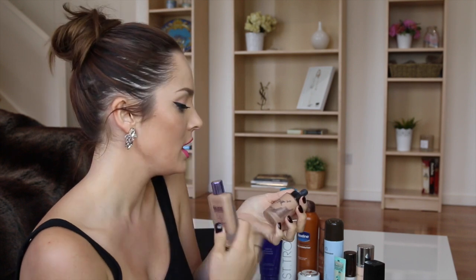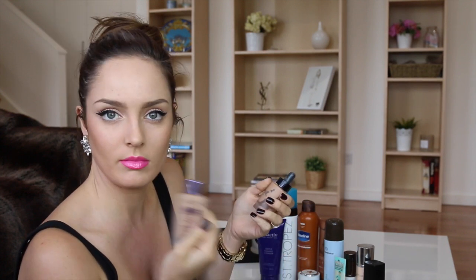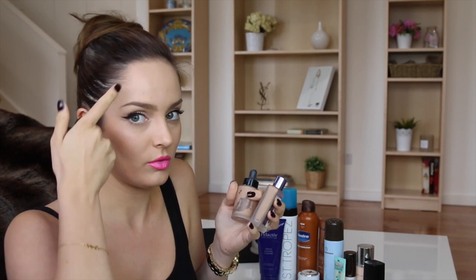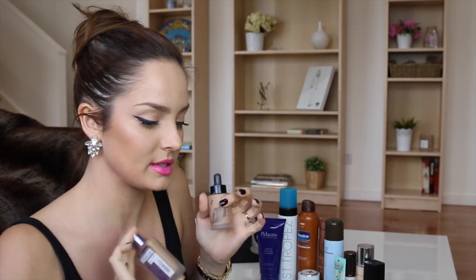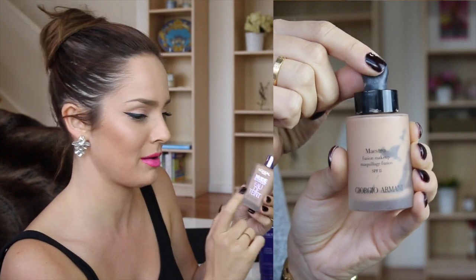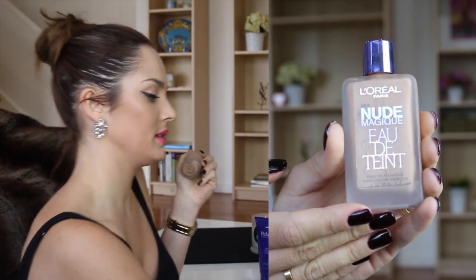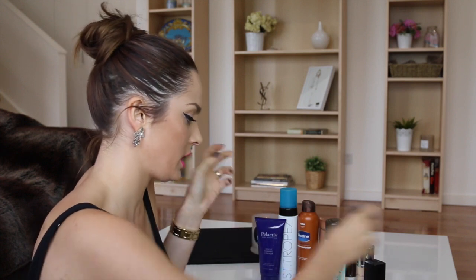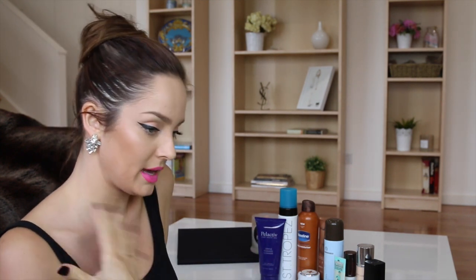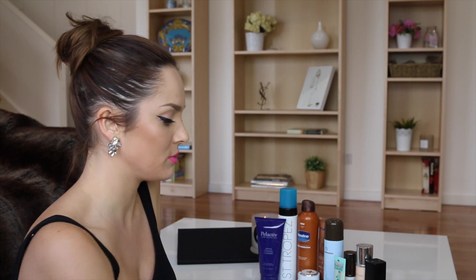I like the L'Oreal Paris Nude Magique Eau de Teint and the Maestro Fusion Makeup by Giorgio Armani. The Giorgio Armani one comes in a dripper and the L'Oreal one doesn't. The dripper is really good because it's a really thin foundation — it can drip down your face when you put it on, so you have to shake it really well because it can separate. Both are used up. I'm on my second bottle of the Armani and onto my third of the Nude Magique. The Nude Magique is cheaper — this one is about $86, while the L'Oreal is probably between $20 and $30. Both give a really nice bare-skin look with a very matte finish, whereas the Arbonne and Dior are not really matte.